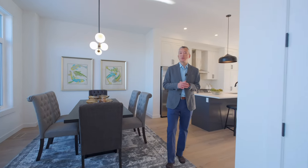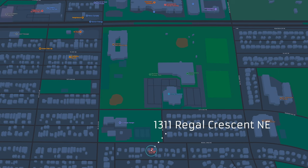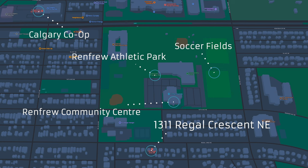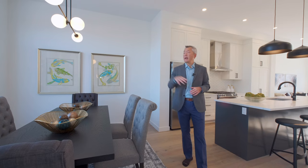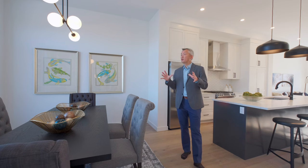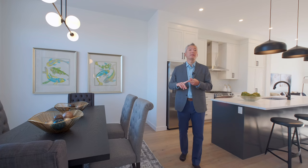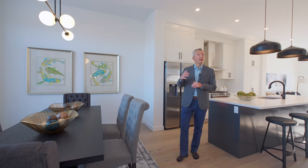Welcome inside this brand new semi-detached home in the community of Renfrew. Just to give you a little bit of the lay of the land, we have the Renfrew Community Center right here just a couple blocks away. Inside there are pools, a fitness center, a soccer pitch, and some other fields nearby, plus tennis courts. For recreational opportunities there is no shortage, and of course typical inner city we have grocery stores, restaurants, and all the amenities you'd expect of a community like this.